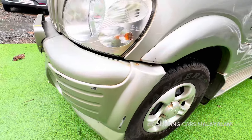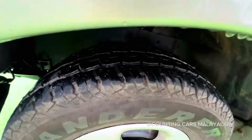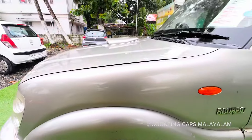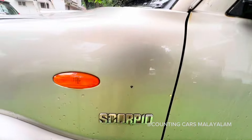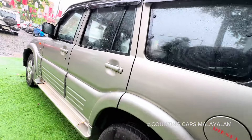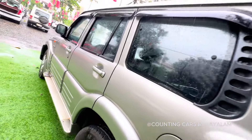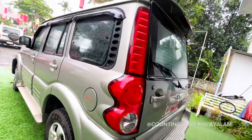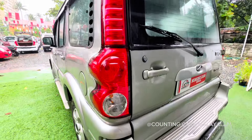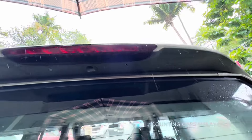Here we have a wheel arch. We have a particular scratch here. We have a grip and tires. We have a Scorpion badge. We have two doors. We have a side view, a quality wheel arch, grip and tires, a back leg, a trail lamp, spoilers, and a stop lamp.